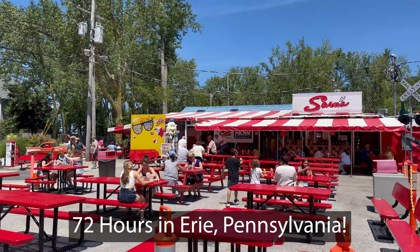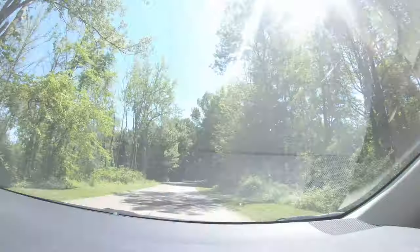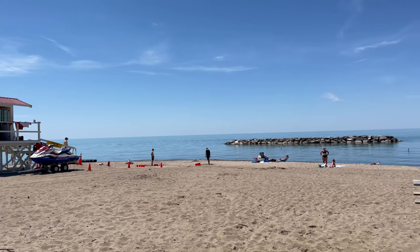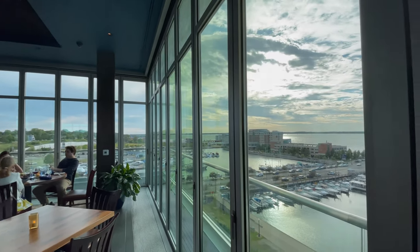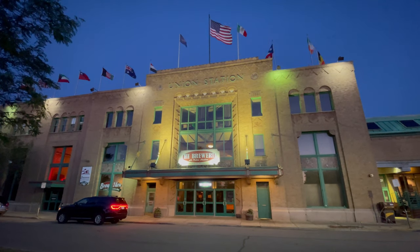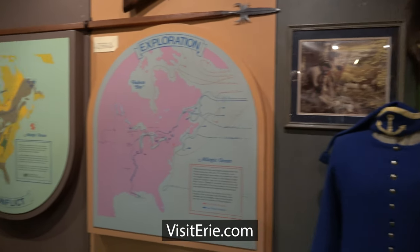Hi, I'm Andy Teach, host of Andy's Awesome Adventures, and welcome to Erie, Pennsylvania. This video and all my Erie videos are sponsored by Visit Erie, the tourism promotion agency for Erie County. To learn more about everything there is to do and see in Erie, please check out their website VisitErie.com. There's a link in the video description.